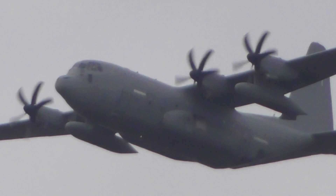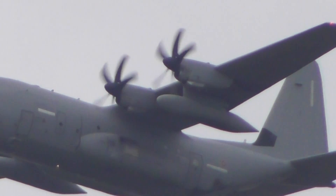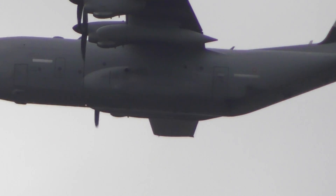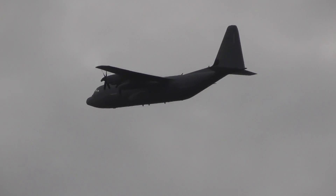I can't see any number anywhere. Looks like RAF to me. That's not one of the Mildenhall ones.